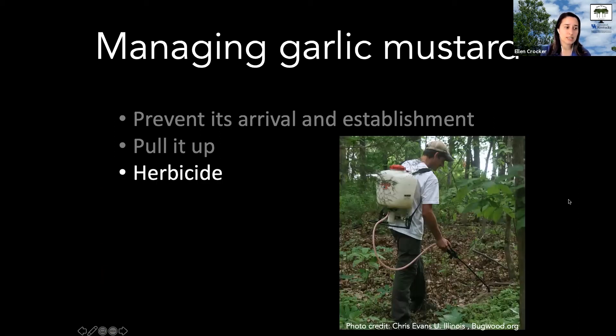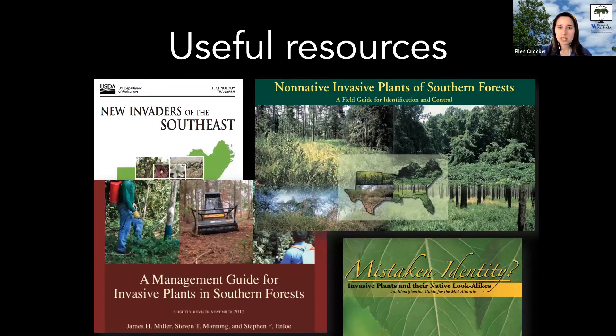For larger infestations where hand pulling isn't effective, herbicides and chemical control can be used. People commonly use glyphosate-based herbicides on the rosettes. Applying them in early spring gives a time window when garlic mustard is active but other plants aren't, minimizing non-target damage. Just like pulling, herbicide treatment will need to be repeated year after year as you exhaust the seed bank — that's really what garlic mustard management is all about.